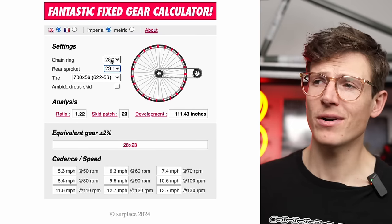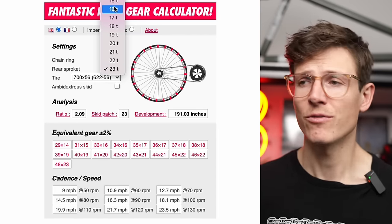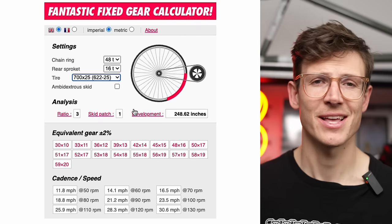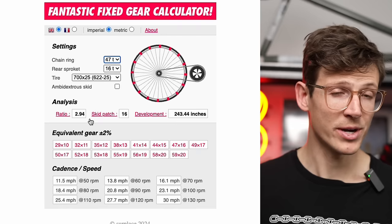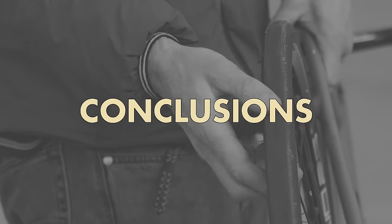One last note before the conclusions: there's something that will make any tire last a lot longer — a good gear ratio. I'll link to one of the calculators in the description; it can tell you how many skid patches you have. 48/16, for example, which comes stock on a ton of bikes, is one of the worst gear ratios — it has like two different skid patches, so you'll run through your tires quickly. Whereas if you have a 47-tooth chainring, for example, you'll wear through the tire much more evenly and your tires will last a lot longer.